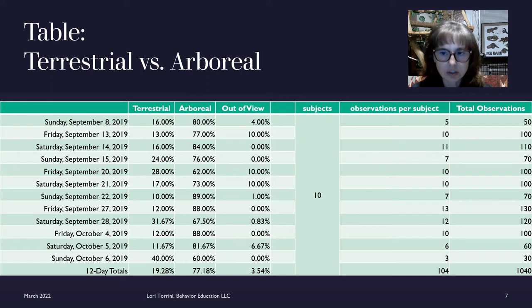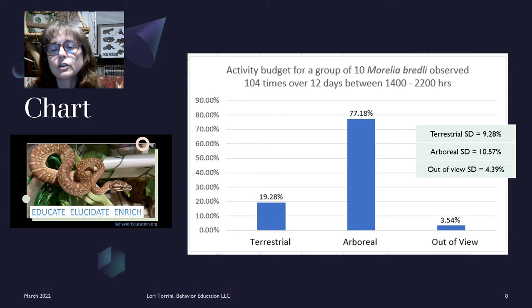We're looking at a specific 10 animals who were all housed in identical enclosures. Each enclosure contained the same furnishings and identical opportunities for behaviors. We looked at these 10 animals over a period of 12 days — this was the group of animals all about the same age who all arrived here at around the same time. We watched them from about 2 p.m. to 10 p.m. over these 12 days, and this is the behavior that we saw.